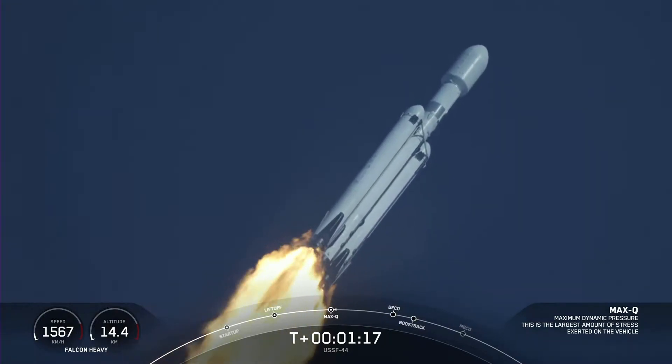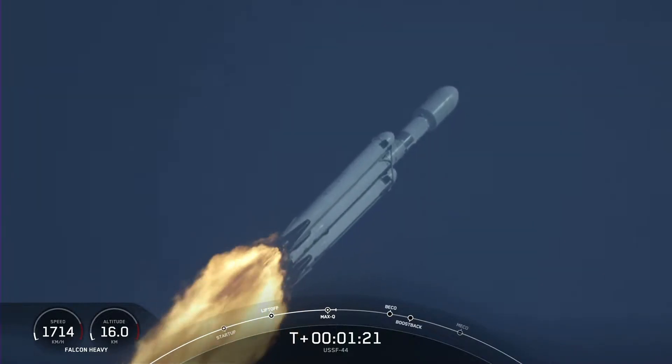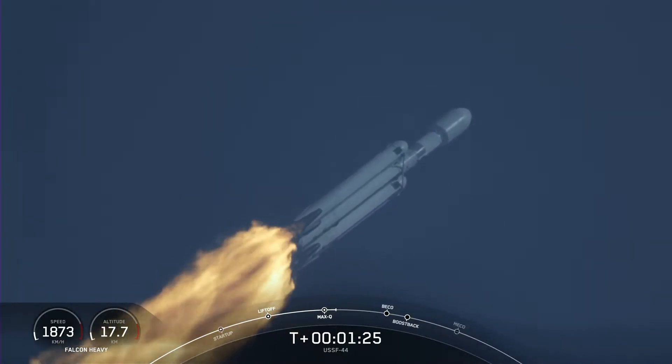Max-Q. There we just heard the callout — that is the moment of peak mechanical stress on the rocket. M1D engines throttling back up.